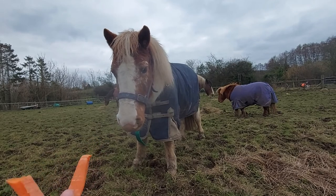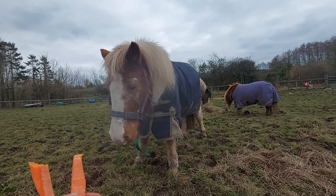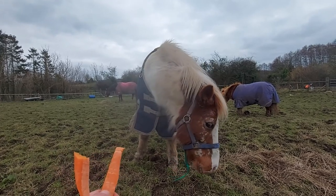We didn't see her when we bought her — we bought her off the internet. She got delivered and she was absolutely terrified. Once we finally managed to get hold of her she was just shaking all over. So I'm just trying to gain her trust really.